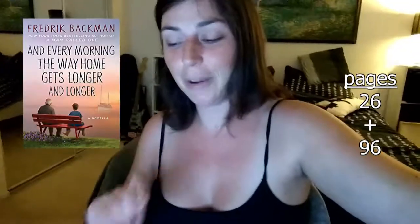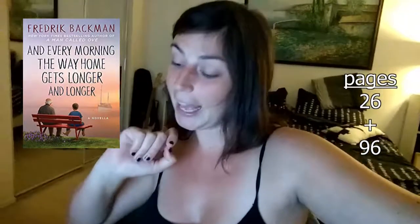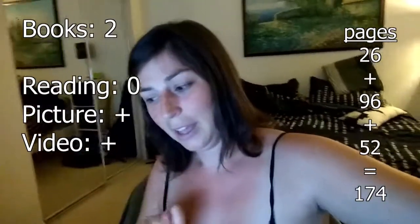I read 26 pages of Girling Up, all 96 pages of And Every Morning The Way Home Gets Longer and Longer, and all 52 pages of The Curious Case of Benjamin Button. I finished two books. I did the picture and the video challenge. I actually did not complete any challenges technically yet because I still have to watch the movie for Benjamin Button. I will do more tomorrow.